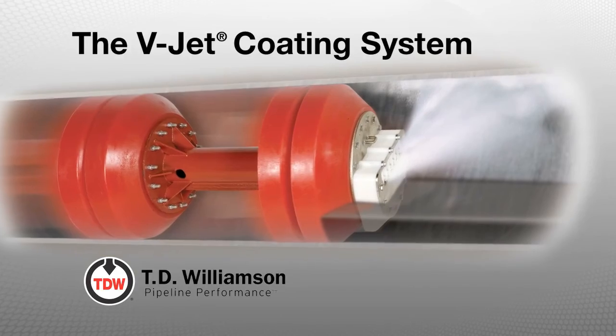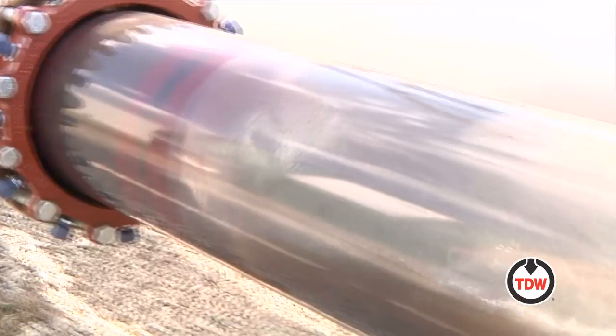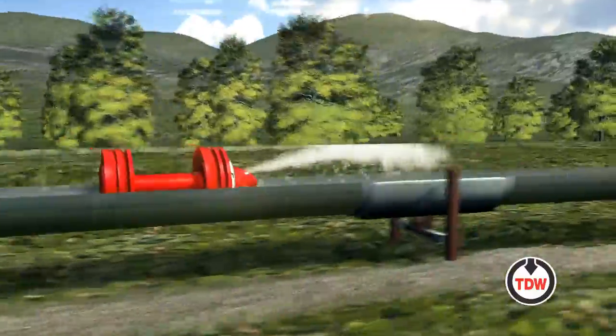The V-Jet Coating System, another innovative solution from T.D. Williamson. Developed to help pipeline operators combat internal corrosion, including top-of-the-line corrosion.